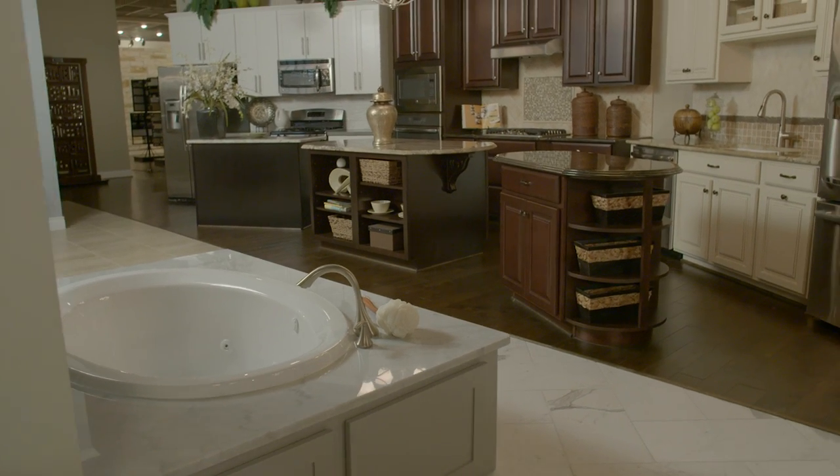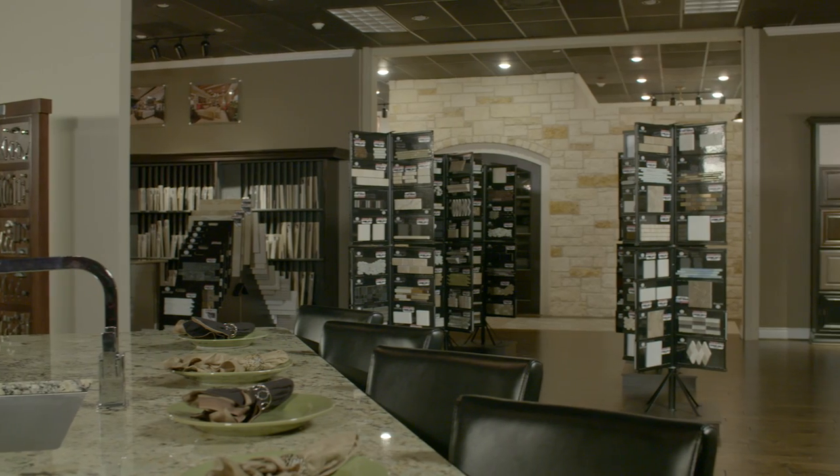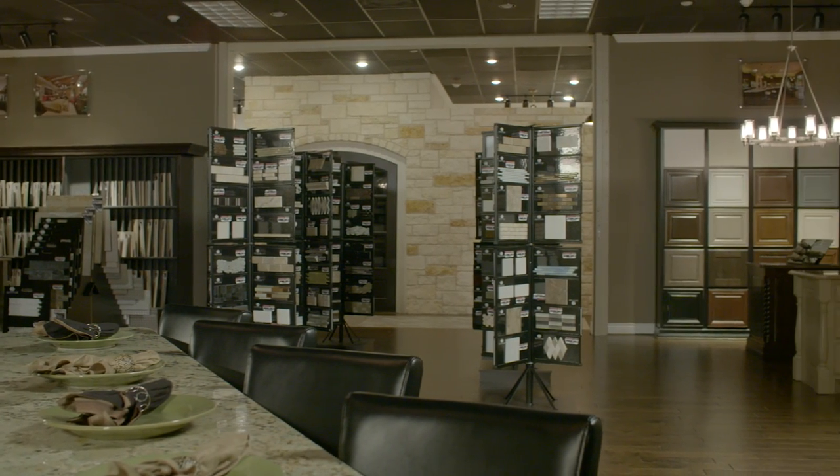We've designed this video series to guide you along the way as you build the home of your dreams, and we can't wait to get started. Let's talk about your upcoming visit to the Taylor Morrison Design Studio. I have some tips that will help you come prepared to design your new home.